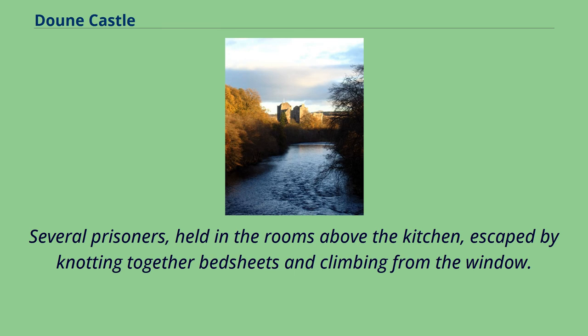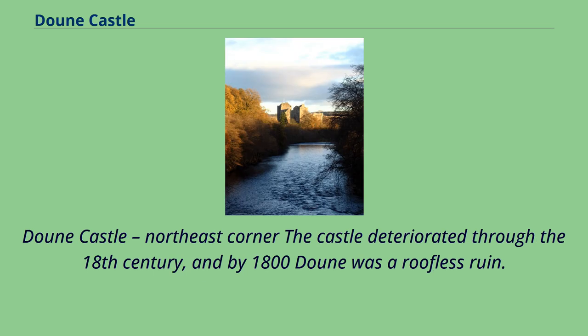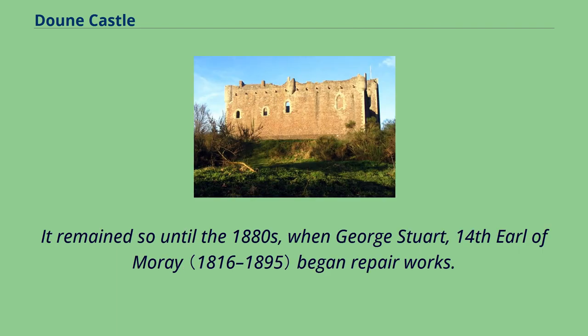Several prisoners, held in the rooms above the kitchen, escaped by knotting together bedsheets and climbing from the window. Escapees included the author John Home and a minister, John Witherspoon, who later moved to the American colonies and became a signatory of the United States Declaration of Independence. The castle deteriorated through the 18th century, and by 1800 Doune was a roofless ruin. It remained so until the 1880s, when George Stuart, 14th Earl of Moray, began repair works.